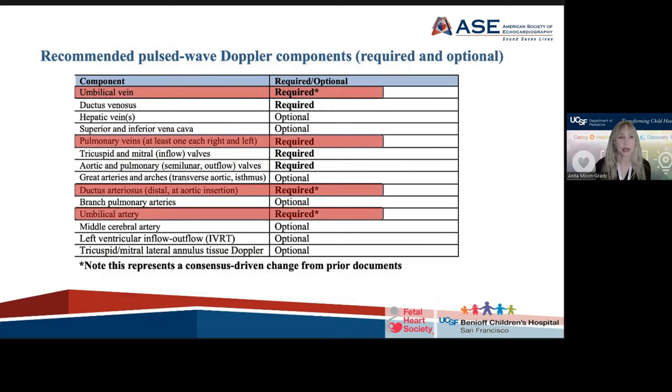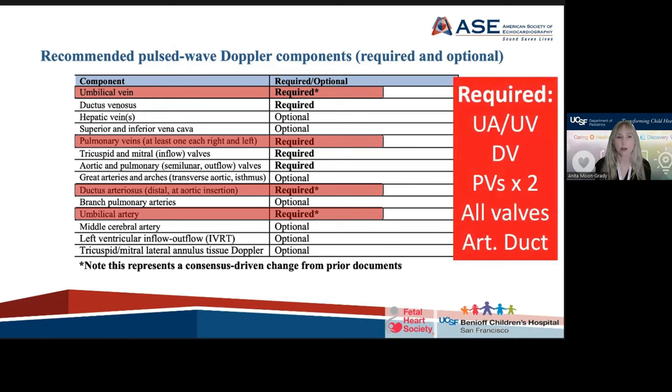There are others that have been and remain required, such as the ductus venosus and inflow and outflow Dopplers, and then some that are recommended but not necessary for every normal patient. To summarize: umbilical artery, umbilical vein, ductus venosus, pulmonary veins — one from each side — all of the valves, and the arterial duct should have pulse wave or spectral Doppler included in the exam in addition to color Doppler.